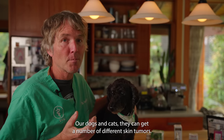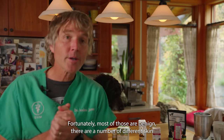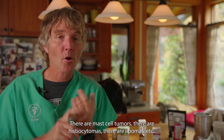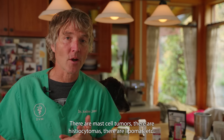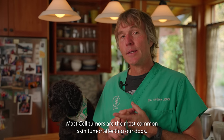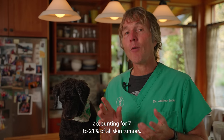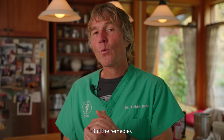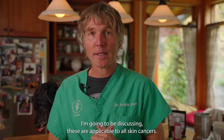Our dogs and cats can get a number of different skin tumors. Fortunately, most of those are benign. There are a number of different skin tumors in dogs — mast cell tumors, histiocytomas, lipomas, etc. But for today's video, I'm going to be focusing on mast cell tumors in dogs. It's the most common skin tumor affecting your dogs, accounting for 7 to 21% of all skin tumors. The remedies I'm going to be discussing are applicable to all skin cancers.